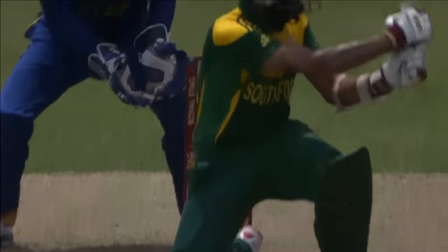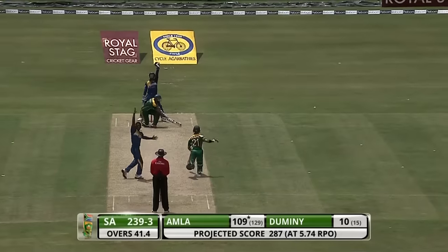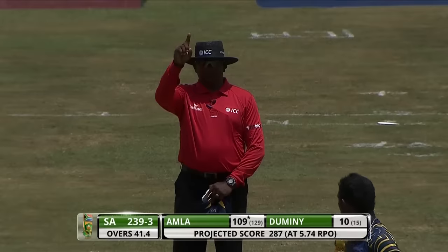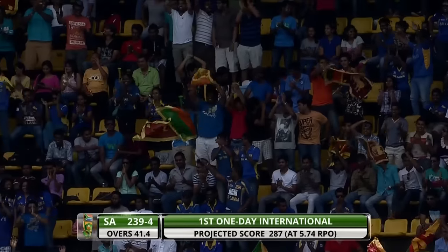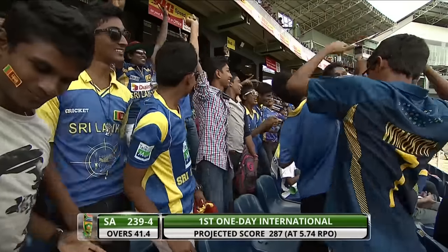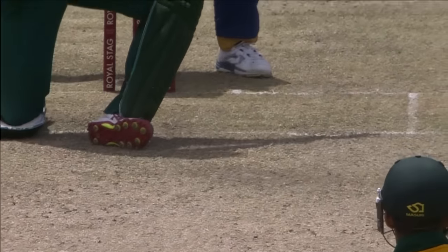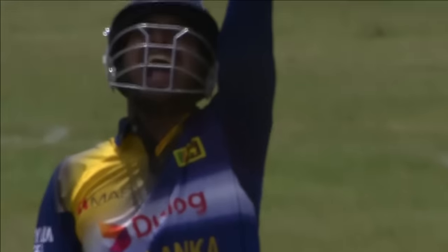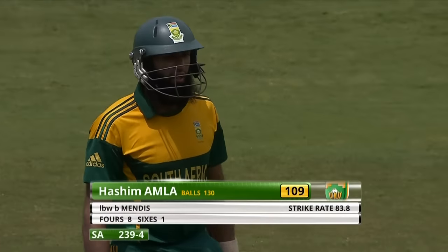Showing how good this pitch is. Big shout for LBW — no, the finger comes up. Well, there we are. Ajantha Mendis has struck once again with his final over. Mendis has struck — Fla shuffling across looking to try and hit it on the onside, working on the sweep, that ball pitched in line hitting low on the front foot, though there was no stride at all and it was heading straight for the stumps. So the innings coming to an end — Amla out to Mendis for 109, South Africa 239 for 4.